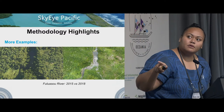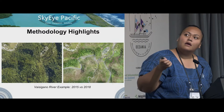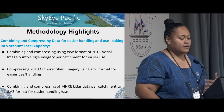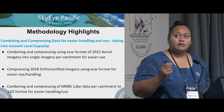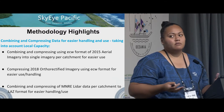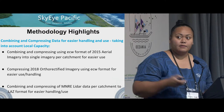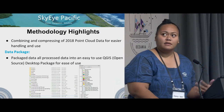These are more examples — you can see the vegetation difference between the two. Another highlight was combining and compressing the data, taking into account local capacity. We combined and compressed the imagery into ECW format so it would be easier for them to load, because they didn't have much storage on their devices. We compressed all the imagery and the LiDAR and point cloud data.